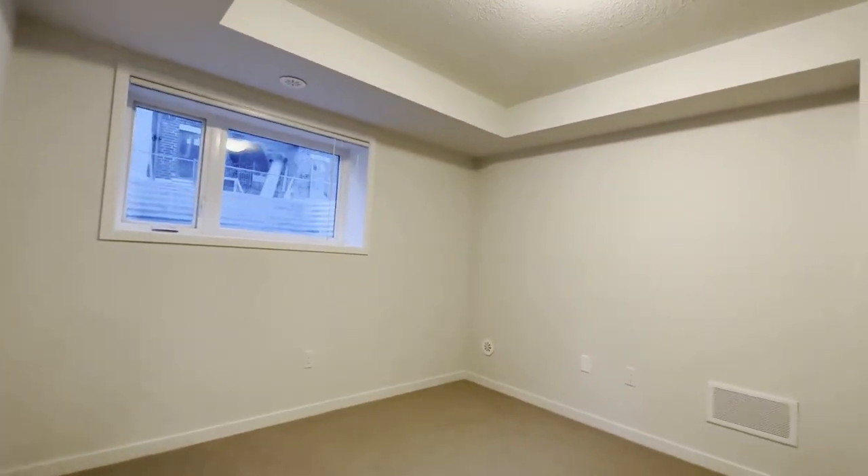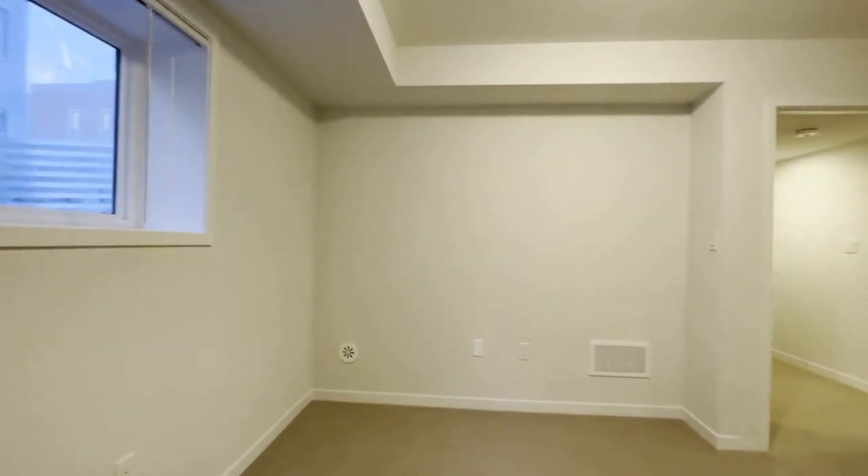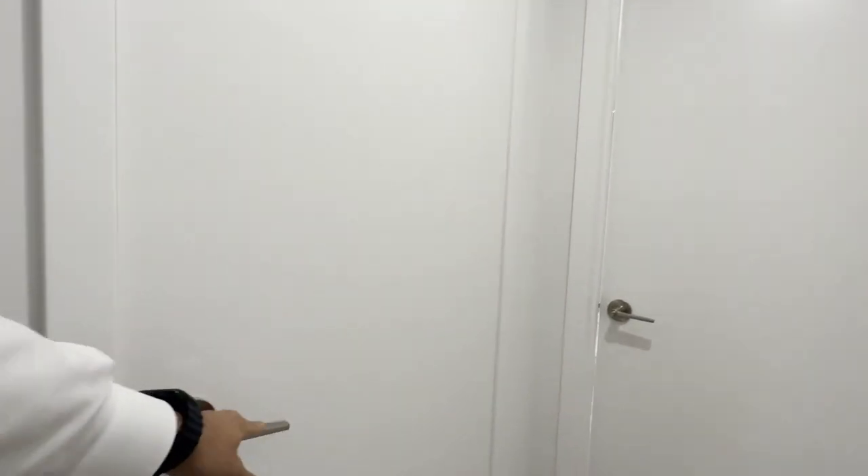Here's our primary bedroom, which can comfortably fit a king size bed with two nightstands on each side. This one actually has a larger window allowing natural light to pour in, and you don't really feel like you're downstairs when you're here because these windows allow a lot of light to come in.